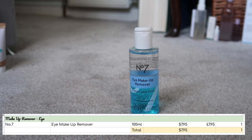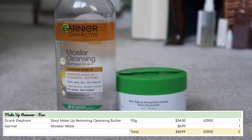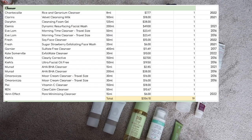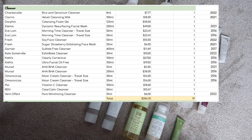The first category is eye makeup remover. I have one worth $7.95. For face makeup removers, I have two worth $40.99. Cleanser is when it starts to get a bit bigger — I have 19 cleansers worth $356.10.